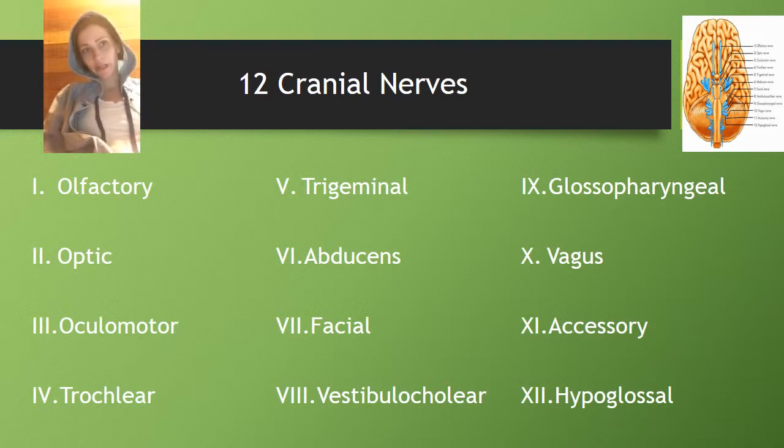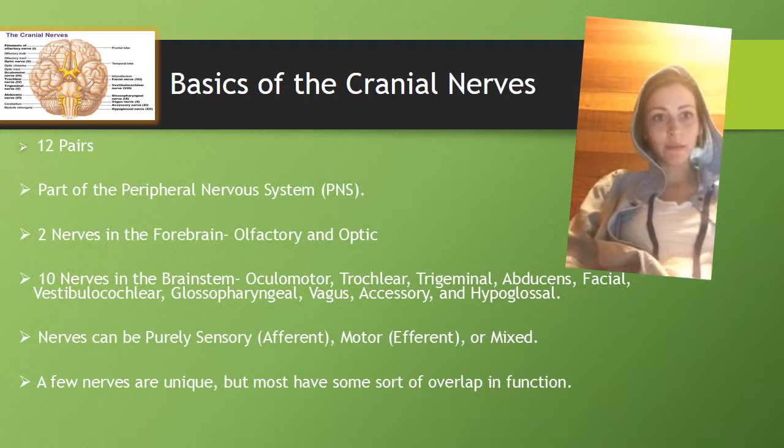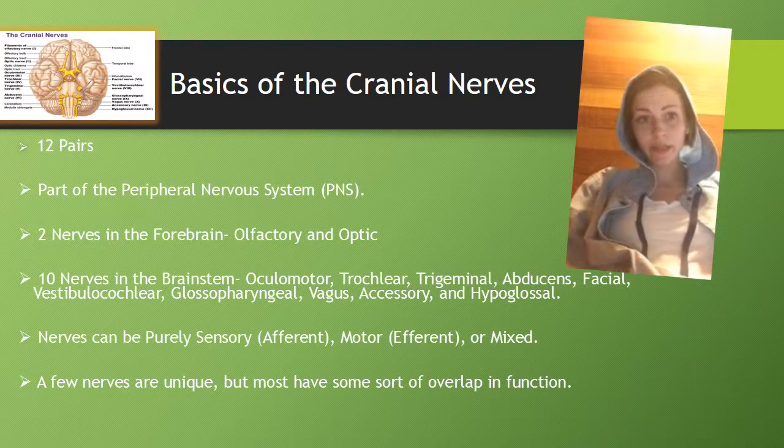There are two nerves in the forebrain: the olfactory nerve, the trochlear, trigeminal, abducens, facial, vestibular, cochlear, glossopharyngeal, vagus, accessory, and hypoglossal. They can be pure sensory, which means afferent, or they can be motor, which means efferent, or there can be mixed ones.